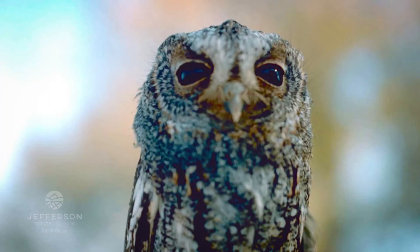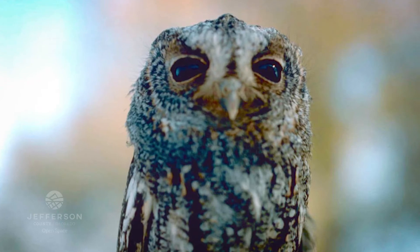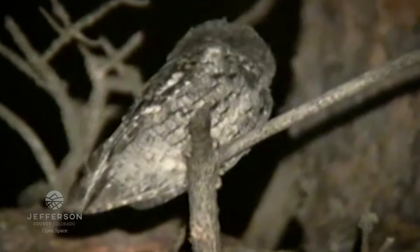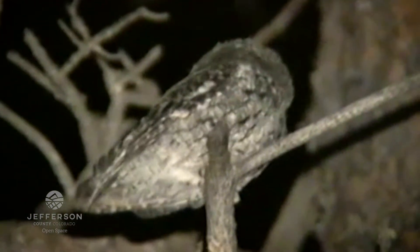The reason that we're out here surveying for it tonight is that the flammulated owl is a fairly understudied owl. There's not a lot known about its general range and where it's found. It's pretty difficult to study because it's so small and primarily nocturnal.